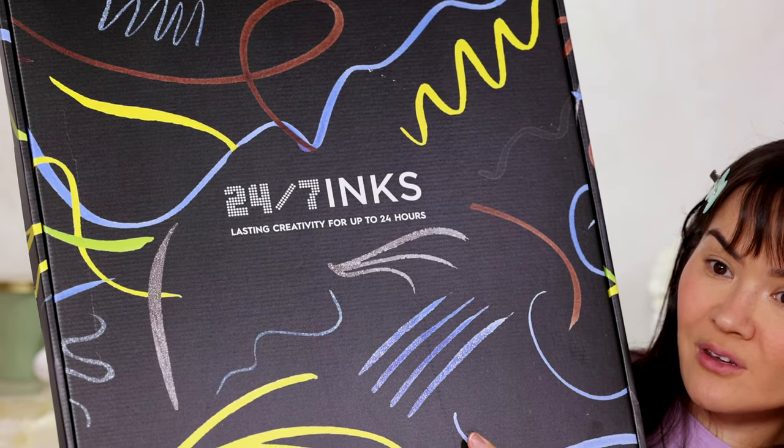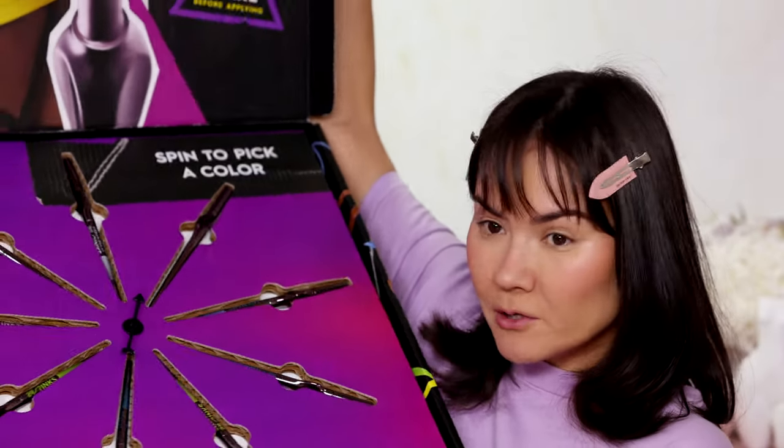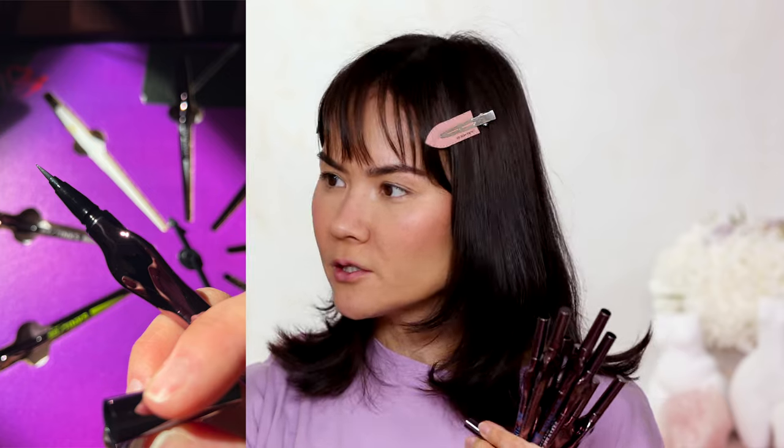Are we ready for eyes? Today I'm not testing eyeshadow — no palettes. I have something much more exciting: Urban Decay just launched 24-7 Inks, lasting creative liners for the artist. This is a huge PR package just for some liners, but let's pick them all out. I really like the design of these — they remind me of artists' markers, really easy to grip, with a nice grippable nodule. There are cool shades like yellow, green, and blue, so I'm going to get graphic. I'm saving the black for last.